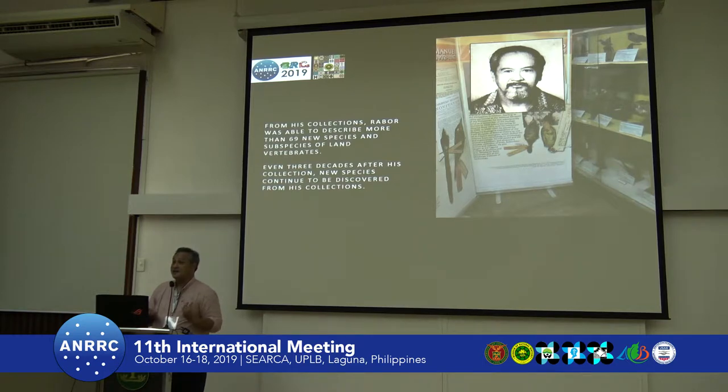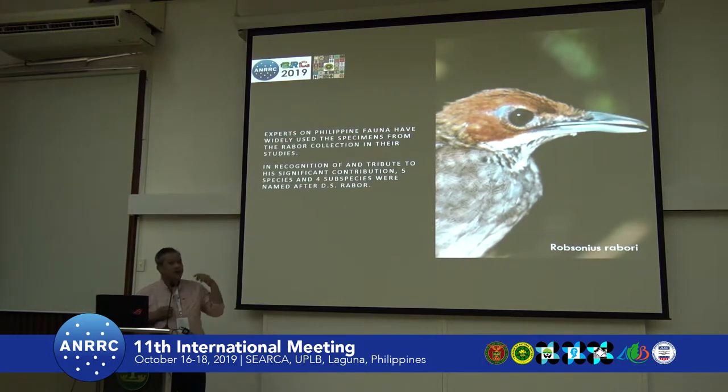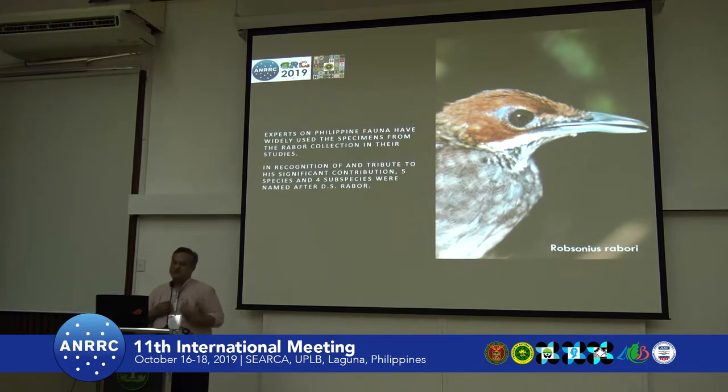There are still species that were discovered even after Rabor died and left the collection to us at the museum — two or three specimens were still uncovered, including one named after his wife Lina: Lina's sunbird, described even after the collection came to us. Among species named after Dr. Rabor is Napothera rabori — he didn't describe it himself, because you can't describe a species and name it after yourself.